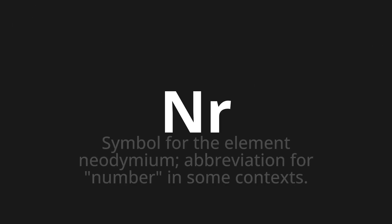Welcome to this pronunciation video. Today we will be focusing on a new word that you might find challenging or intriguing. So let's dive into today's word: Nd, which means symbol for the element neodymium, or abbreviation for number in some contexts.